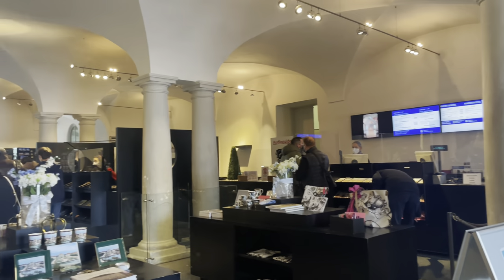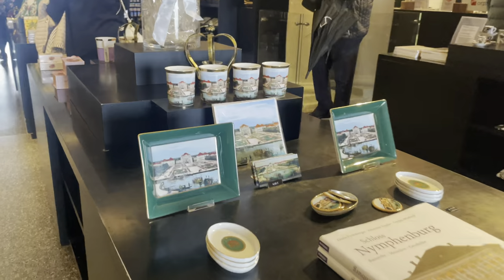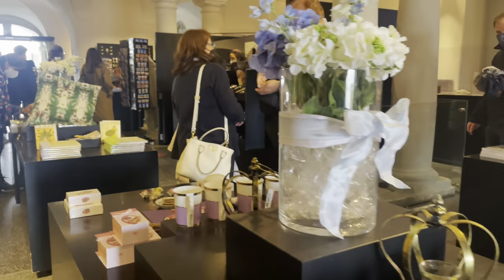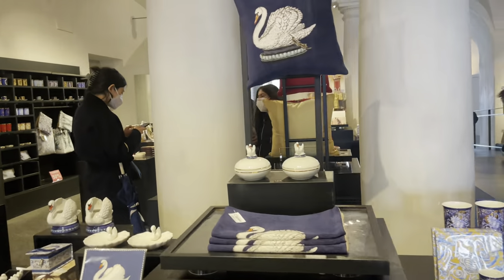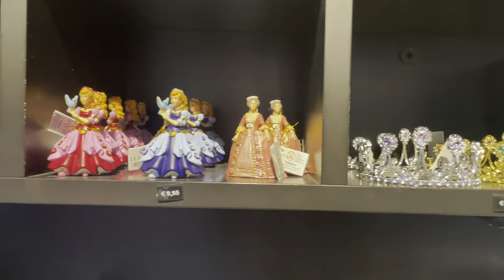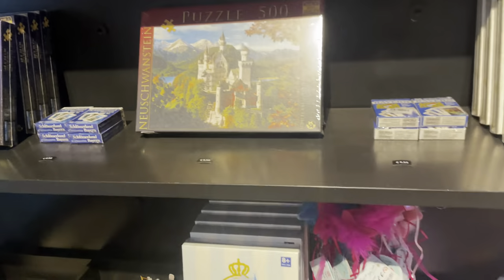Now we come back to the souvenir shop. Here you can see photo frames, books, glasses, and cushion covers — plenty of things. You can even see miniature dolls and small crowns.